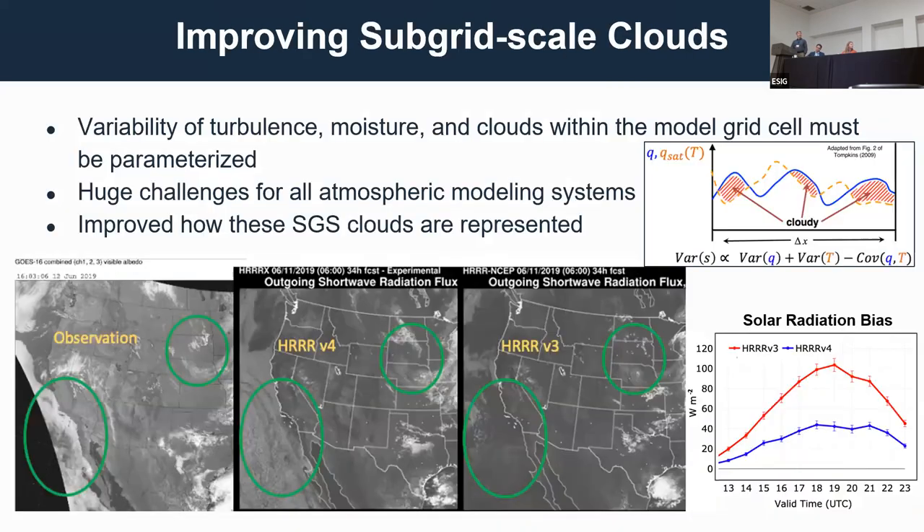This is one of the successes. We're working with colleagues to quantify how well we're doing on the wind ramp stuff, but that's a work in progress. From a solar energy perspective, clouds are the challenge — that's the fifty-dollar challenge: getting the clouds right.